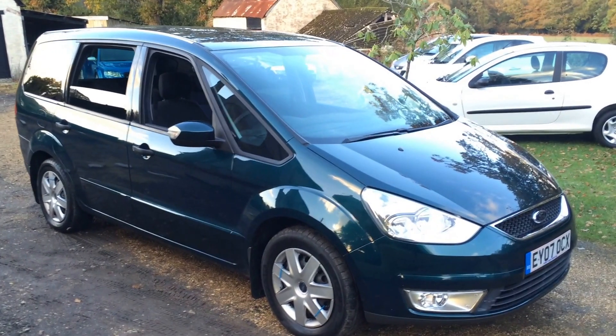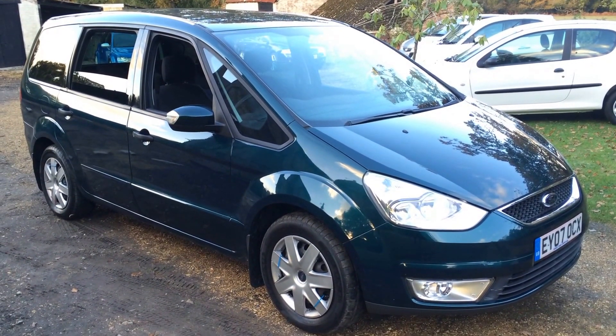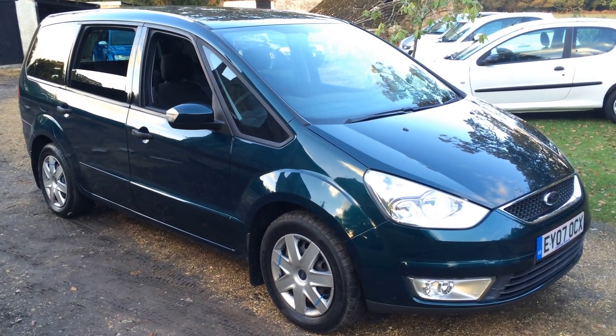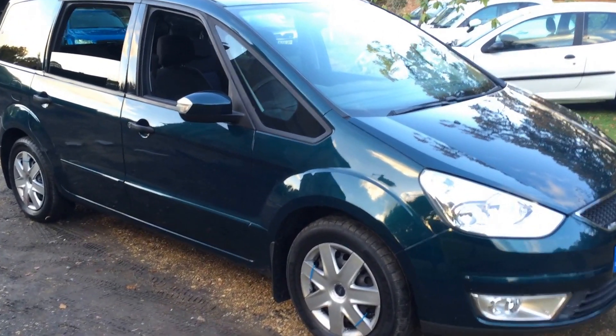It's HPI clear. It has six stamps in the service book and was last serviced last week, as well as being MOT'd. It has an MOT with no advisories. Let's go and take a closer look.